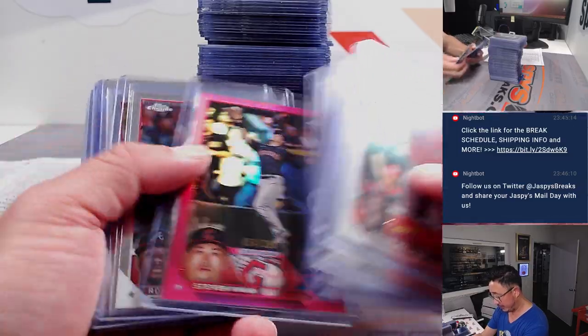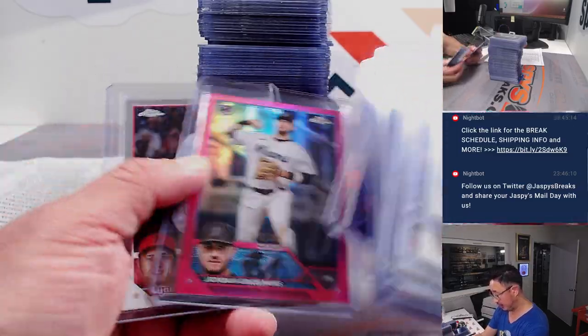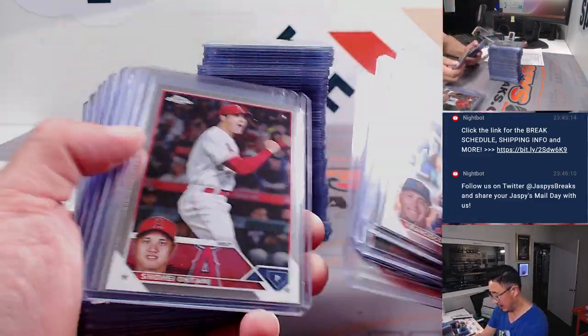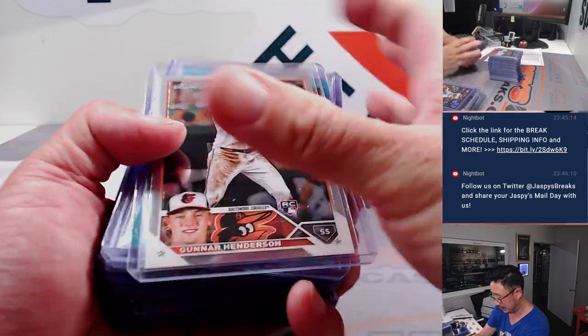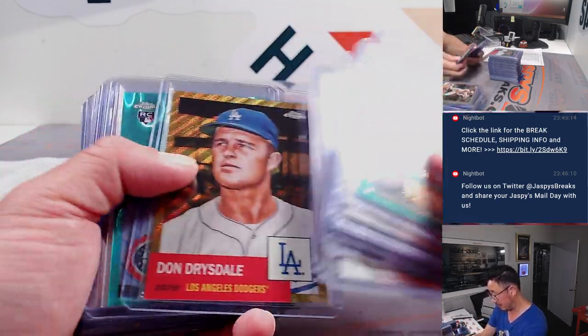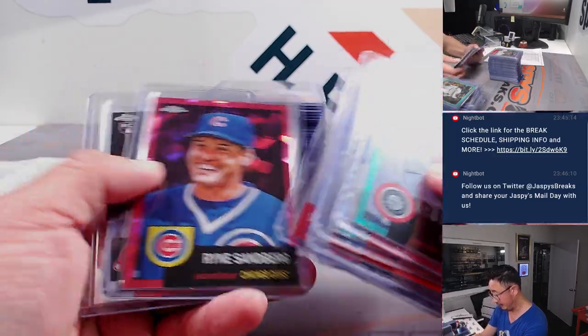Quick little recap — a lot of nice parallels. Ohtani's, Acuña Jr.'s, some nice numbered cards. Corbin Carroll Technicolors, love seeing all that sort of stuff. Outman's, Yoshida's, Casas, Rushman's, Henderson's. A lot of numbered cards here. This is from the Platinum Anniversary.